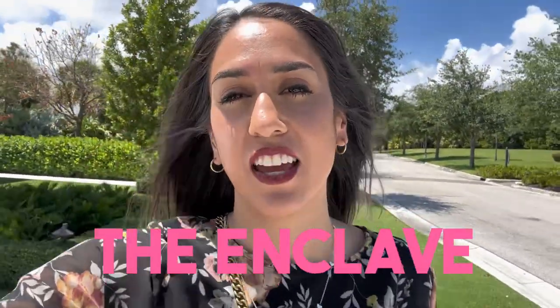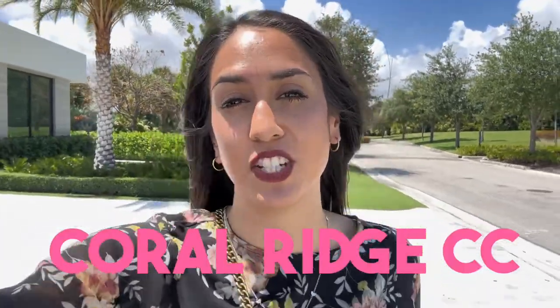This gated community is called the Enclave. The Enclave is located and surrounded by the Coral Ridge Country Club. The views are really nice. They have very nice, new, beautiful, modern architecture throughout. They come in different sizes and styles — some are 4,000 square feet, 8,000 square feet, 15,000 square feet, and they cost in the multi-millions.